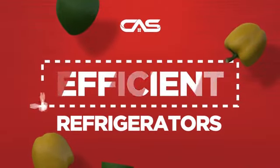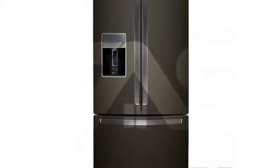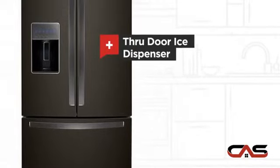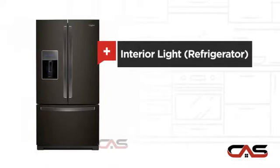Need an efficient refrigerator? Try this French Door model from Whirlpool. It offers many features: a through-door ice dispenser, an exterior water dispenser, and bright interior LED lighting.